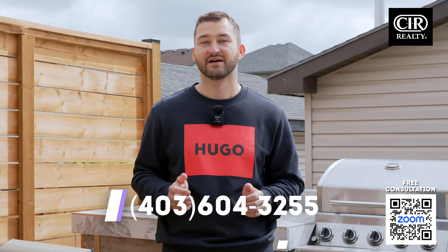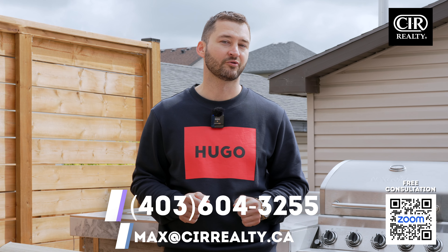So what do you think? This home offers an incredible combination of great features and functionality, making it an exceptional find in the market. If you're interested in a tour or would like to get more details, reach out to me directly. My name is Max Malachev and I'm your local realtor for selling your home here in Calgary or finding that perfect property. Thanks for watching!